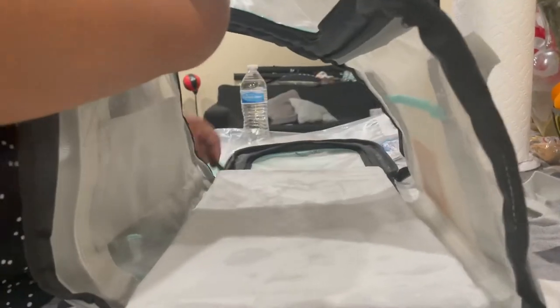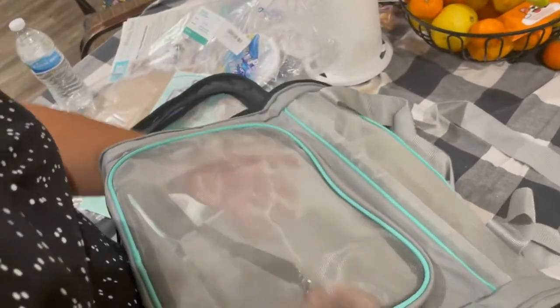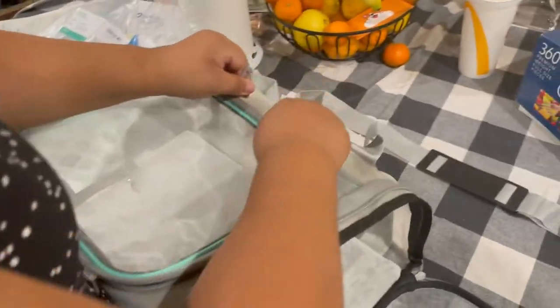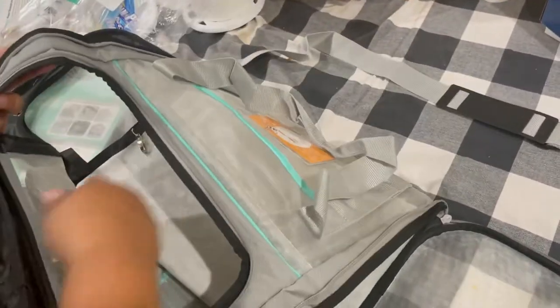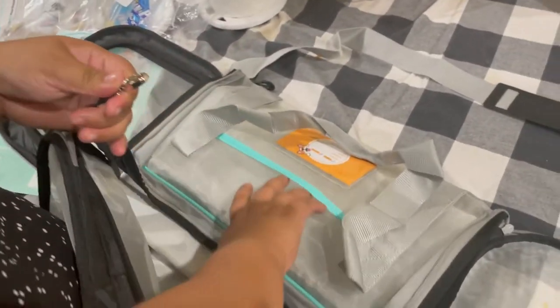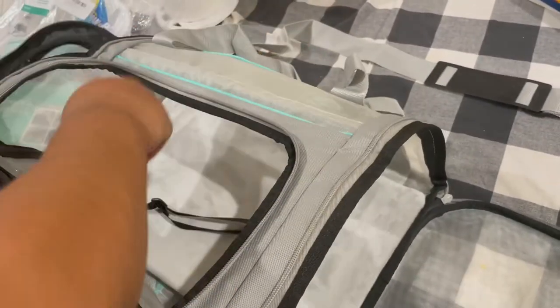On this side it has a little clip. Let me open the top door so I can show you guys. It has a little clip so you can clip their collar in there — that way when you open it, they don't run out.